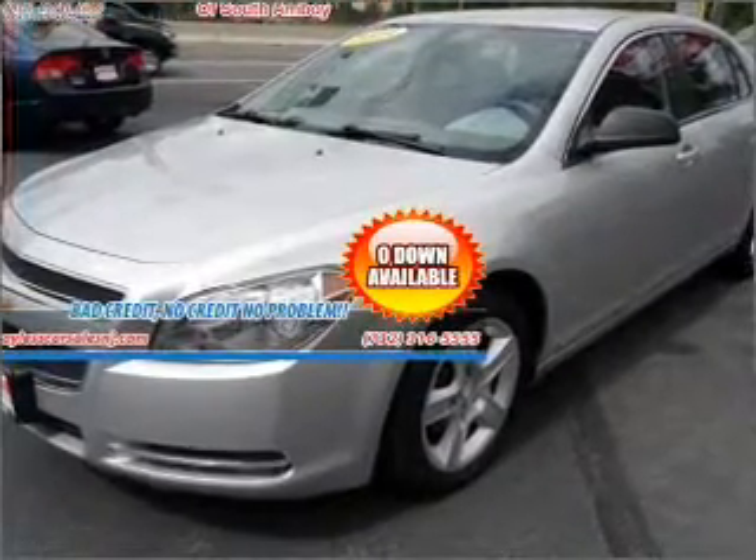Introducing the 2009 Chevrolet Malibu. Everything you need under one roof with this great vehicle.